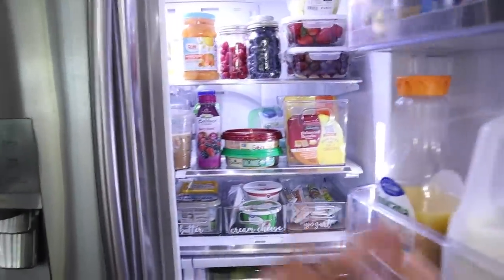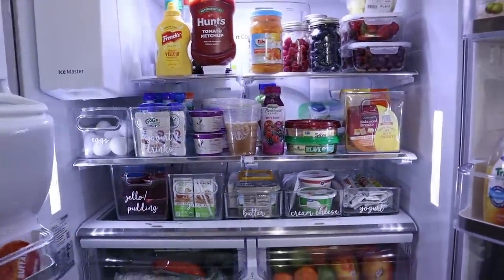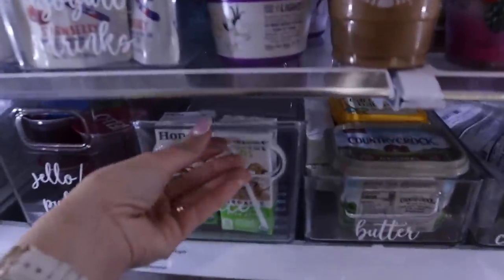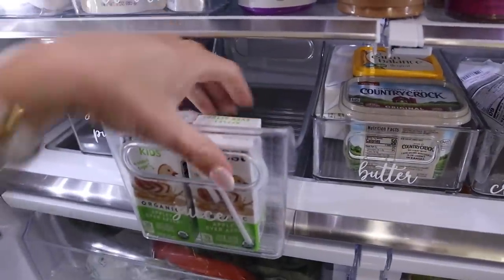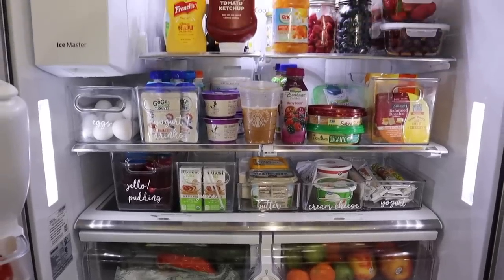Alright guys, so it only took about an hour to organize everything — usually it takes a little longer but it wasn't bad this time. Organizing the fridge and pantry is time-consuming, but I've come to realize it saves me so much time later when packing kids' lunches and grabbing snacks. Let me show you the fridge. I forgot to get more juice for the kids, so I'll put some mini water bottles in there instead, but everything is nice and organized.